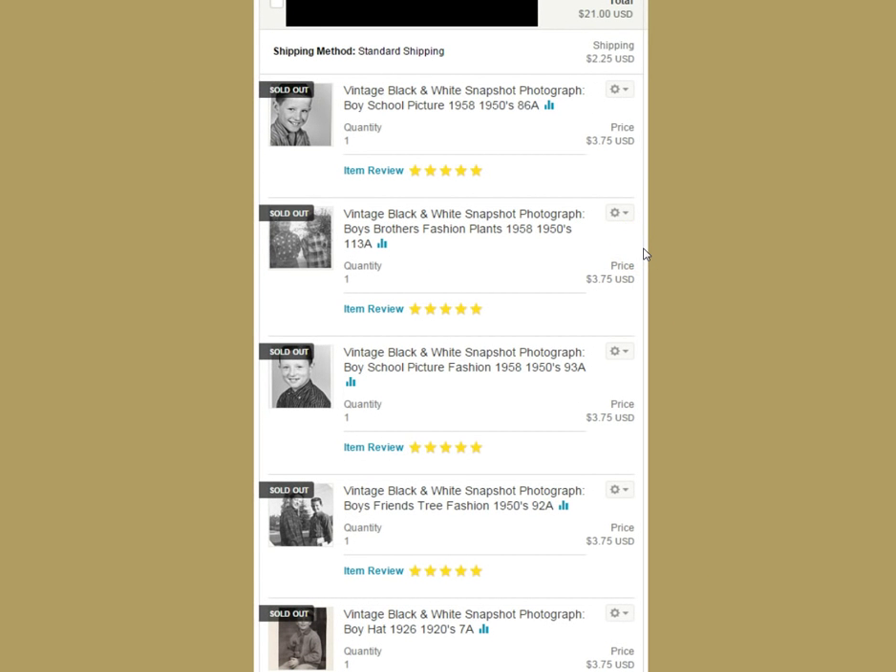Here's another example of vintage photographs that sold — we got $21 total. One buyer came in and cleaned up a bunch of them. They're just pictures of little boys in different fashions from the 50s, and one we thought might be from the 20s. What I always do is look at what they're wearing to figure out the style and determine the approximate year. You throw them up there and you never know when somebody comes in and buys five photos for you — for $21, pretty cool.